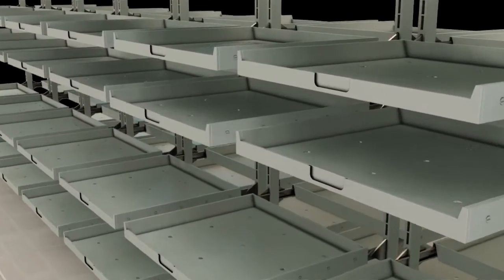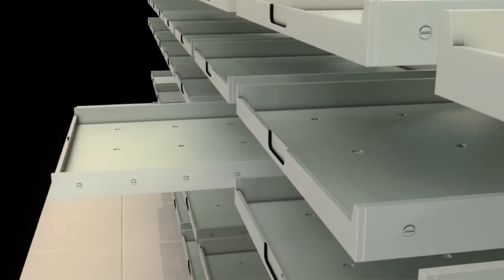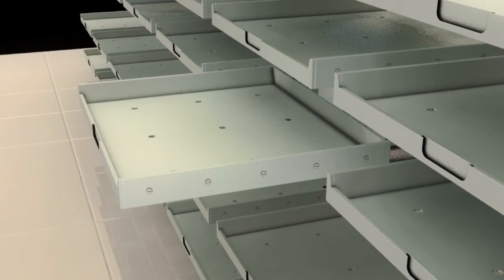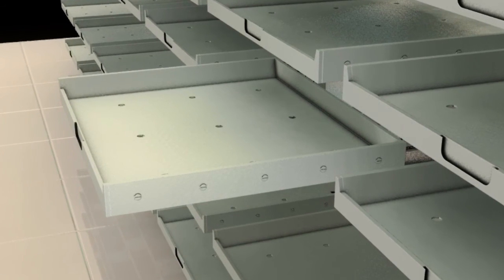However, each shelf is provided with a drawer glide system that allows the shelves to extend outward for complete depth. In this extended position, a store worker can easily access the rear area of the shelf to move dated product forward and place newer stock behind.